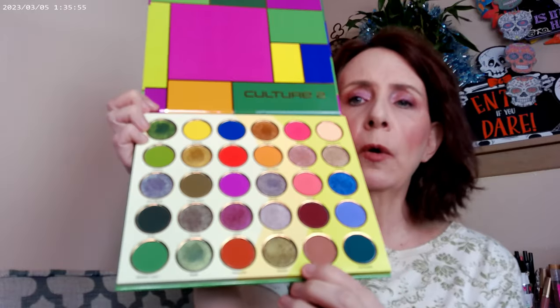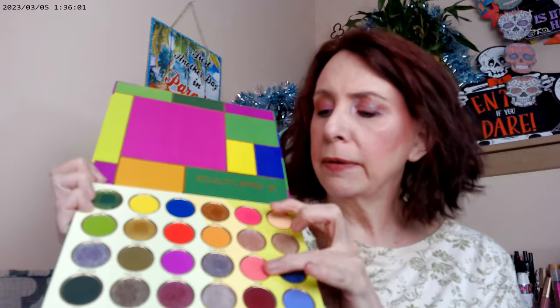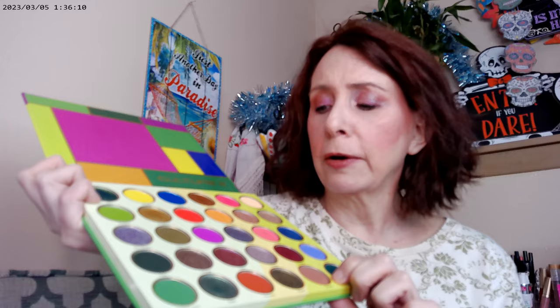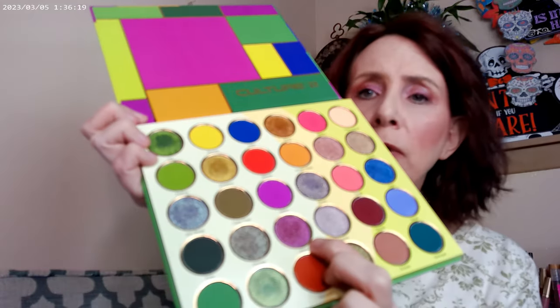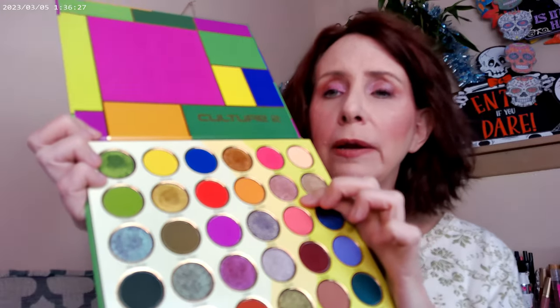I went ahead and used this whole column of pinks. These two I used in the crease — they're both matte. This one I used on the outer corner. This one I actually used as my eyeliner. I started in the outer corner, used some on the outer corner, a little bit on the brow bone, then this one on the lid, and this one on the inner corner.